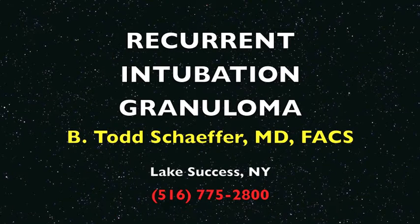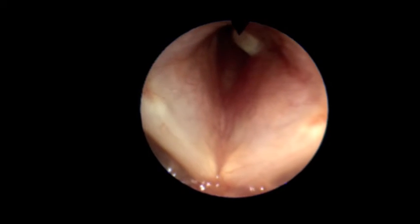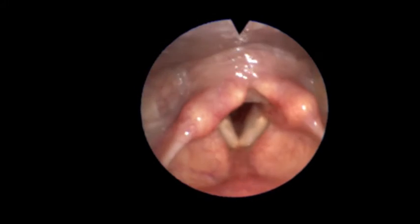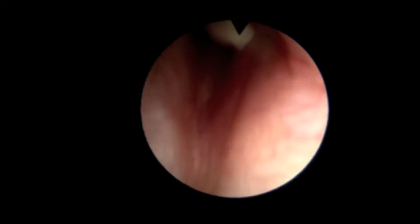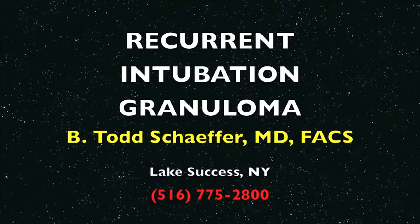This patient was previously intubated and had a subglottic granuloma, which was removed and has now grown back. We see the white vocal cords open and closed normally. We're going to go into the subglottic space, which is the top of the trachea. We see this polypoid lesion, which is the granuloma.